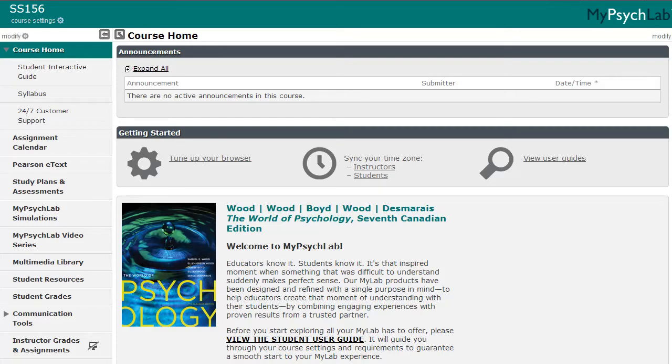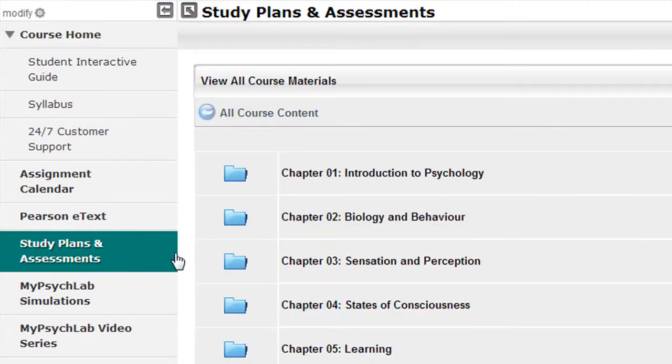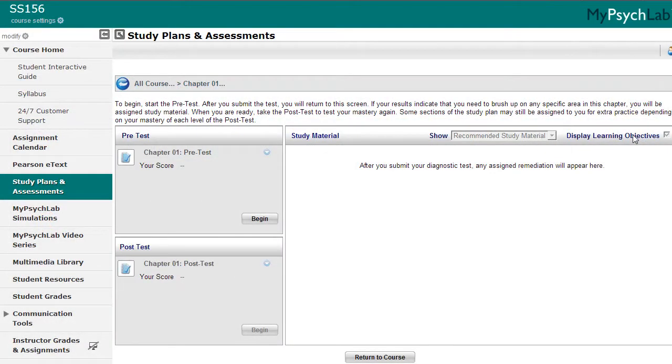Welcome to Pearson Education's My Psych Lab. My Psych Lab is a powerful online homework, tutorial, and assessment program that helps you better prepare for class, quizzes, and exams. The personalized study plan provides you with learning materials that are specific to your needs, helping you increase your productivity and study more effectively.